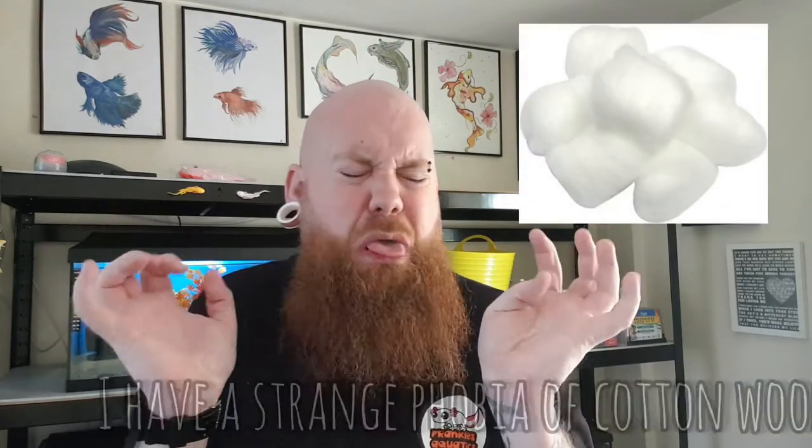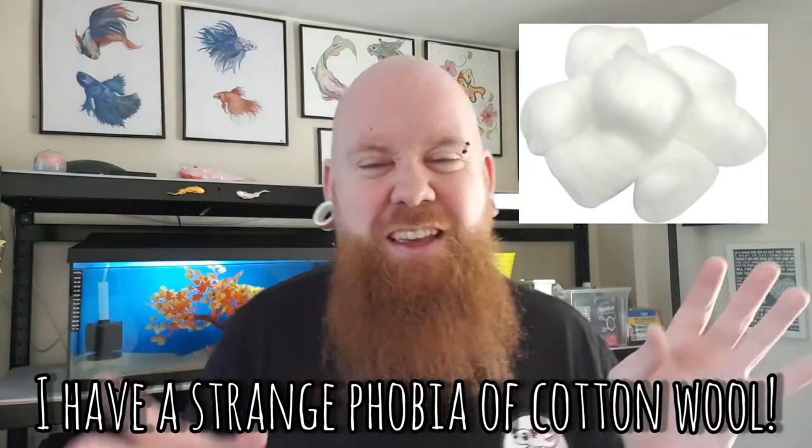Skin issues are also a problem in axolotl keeping. Normally it's a thing called fungus - fungus is very obvious. It looks like little balls of cotton wool, usually starting on the gills. It can spread down the body and to the tail. It looks almost like little balls of candy floss, and if left it will keep growing, becoming really intrusive, irritating the axolotl. Sometimes it just falls off, but it will keep growing back.